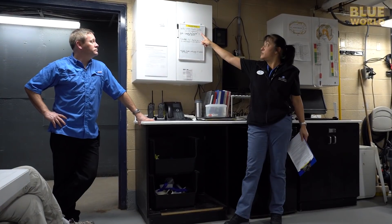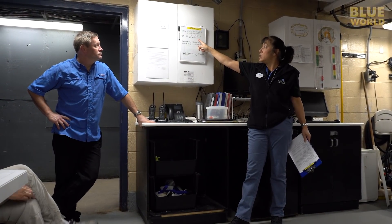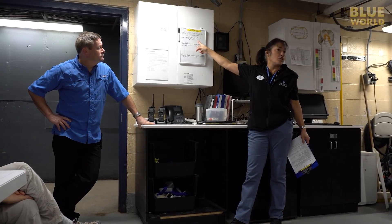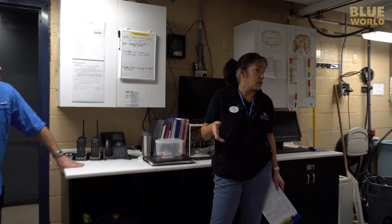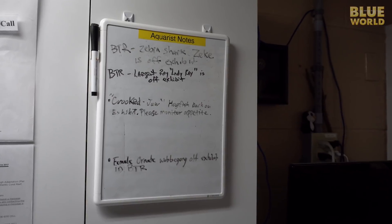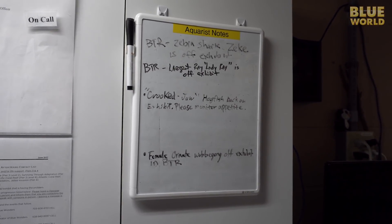Holly is giving the morning dive briefing to the volunteer divers who will be cleaning the exhibits and feeding the fish. She notes that Zeke the Zebra Shark is still in the cue pool — he's off exhibit for a time out. She also mentions Lady Ray, whose tail is healing really nicely.